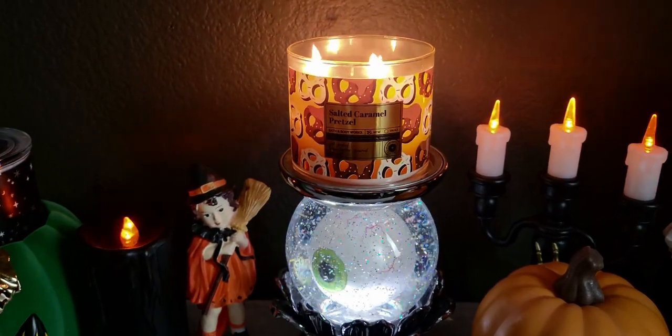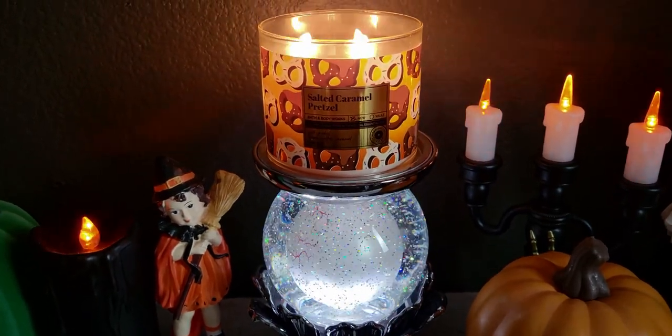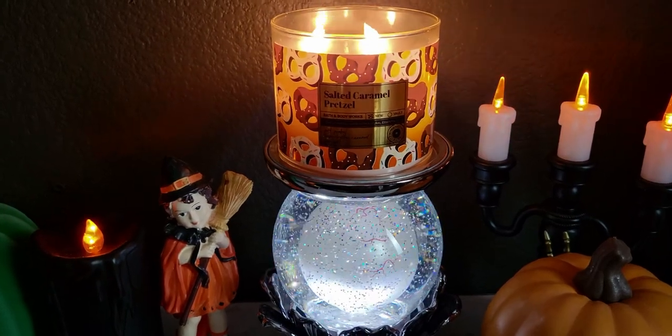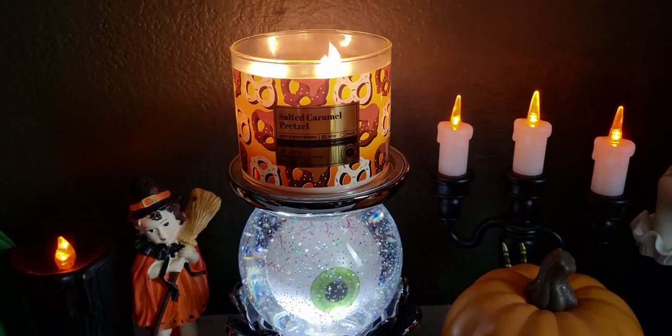Hi everybody, welcome back to my channel, it's me Sarah Star. Thank you so much for being here, I hope you're all having an amazing day. I wanted to hop on here and review the new salted caramel pretzel candle.